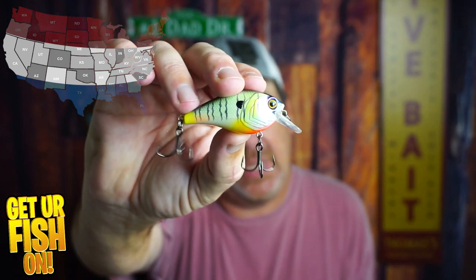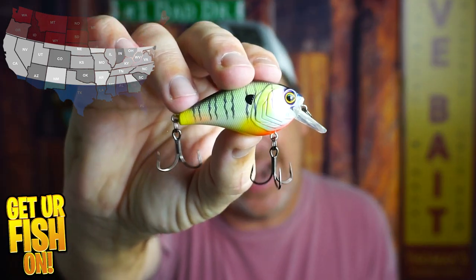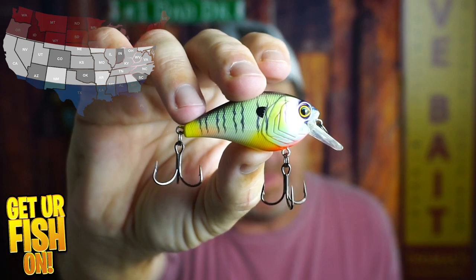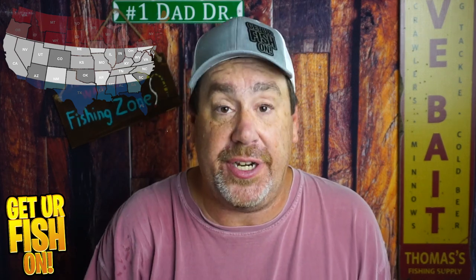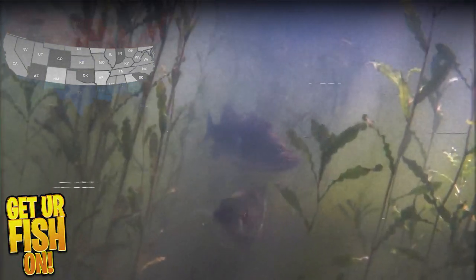If you're in the middle of the country, we're going to start you off with the same bait — a squarebill crankbait. Get it out there and burn it in. This is a bait that they're going to eat constantly. It has the right action. If you're just casting it and burning it in, the fish are going to attack it. Those are the baits that they will attack from behind and you might not feel, so watch your line.